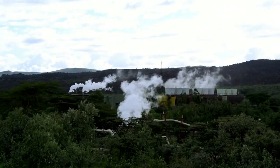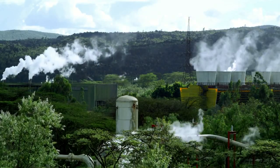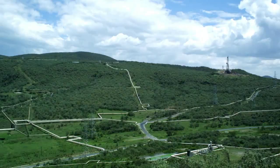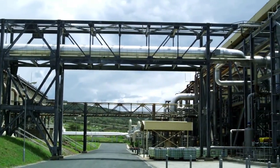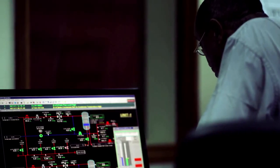There are three geothermal plants in Olkaria. Highly pressurized steam comes out of 20 wells and is directed through a system of pipes toward the turbines. The system generates about 200 megawatts, or 17% of electricity produced in Kenya.